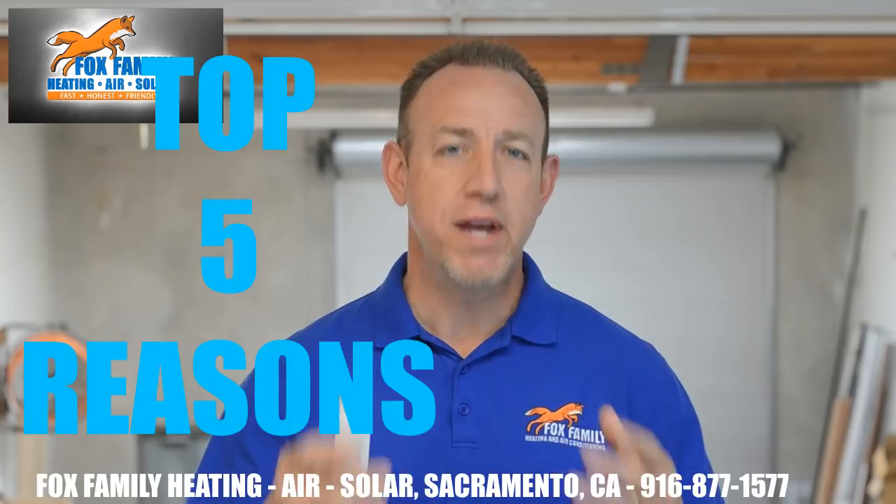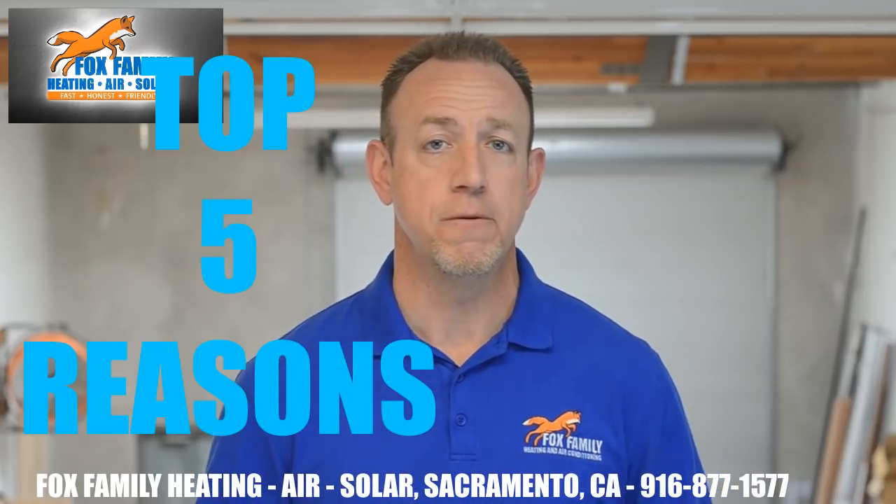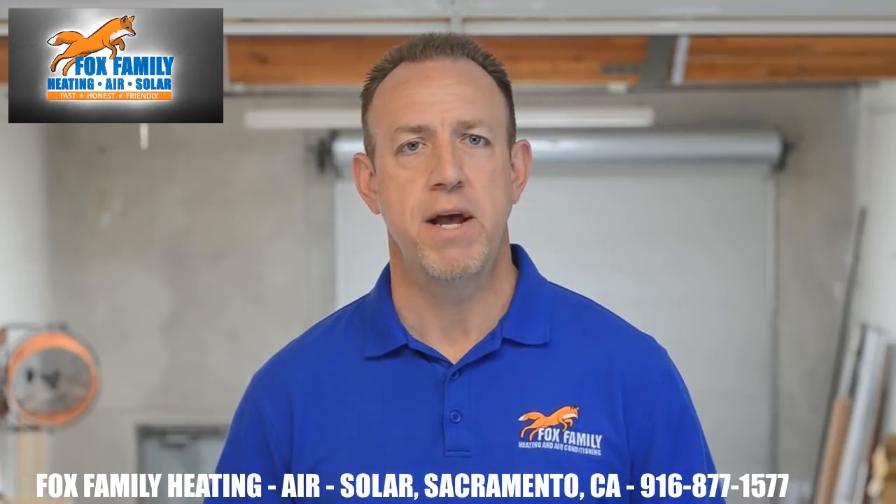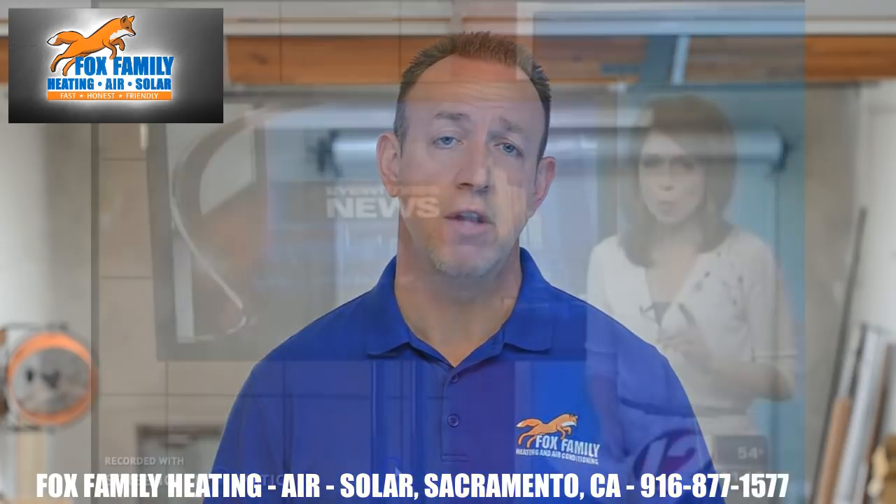Here are 5 more reasons why we as homeowners should follow this rule. No single reason given here is more important than the other, so pay close attention to all of them because they could affect someone you love.